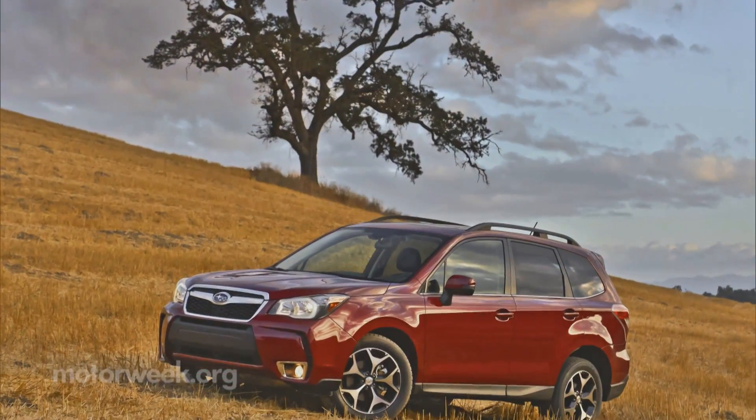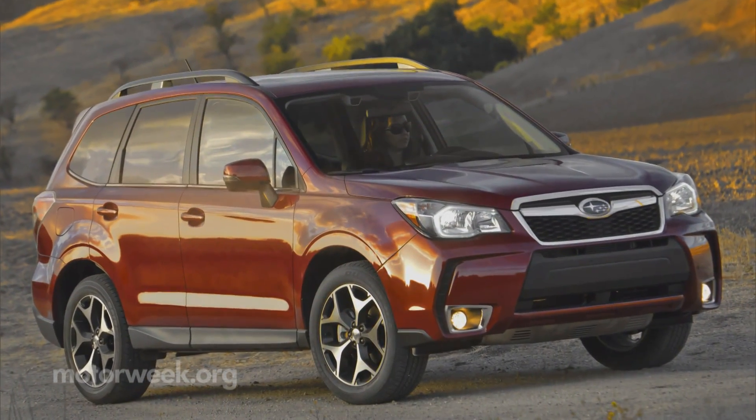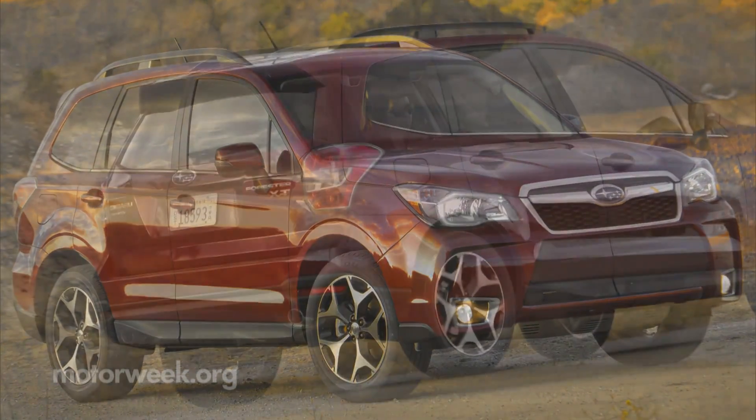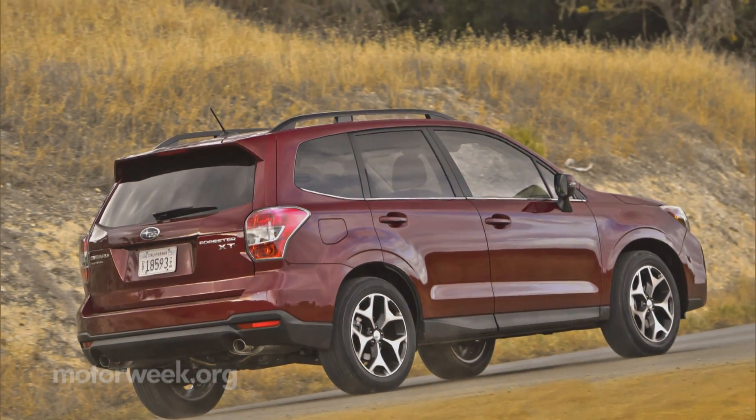The look of the Forester is more of the same, though subtle changes abound. A sleeker profile for aerodynamics, unique front fascia and rear cladding for the XT, and styling cues throughout both models keep things fresh.